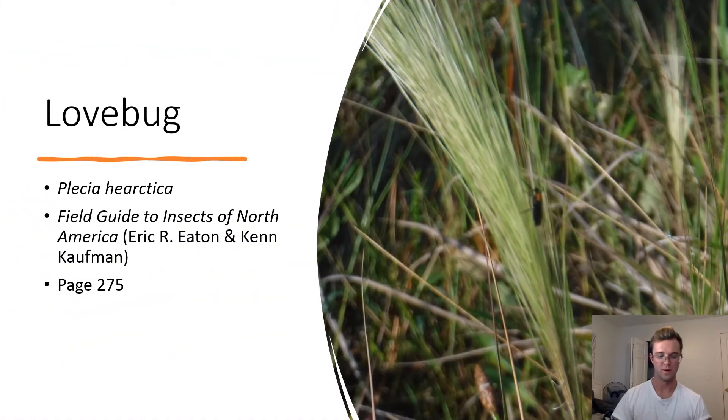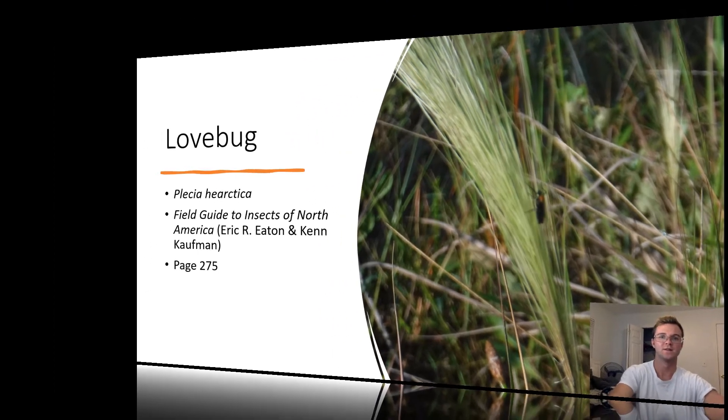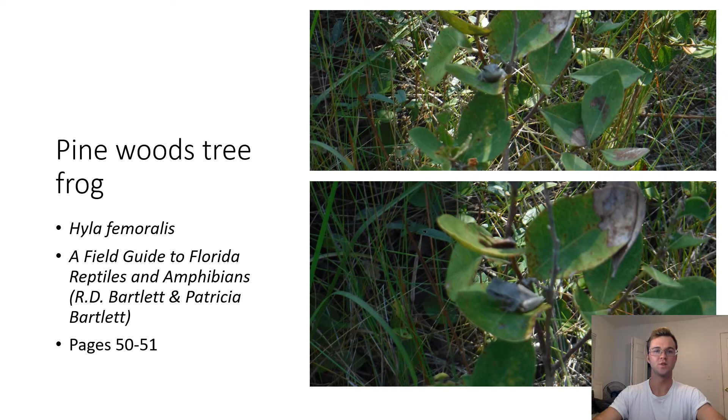The Lovebug. Plecia nearctica. The lovebug is a very recognizable insect in Florida by its black body and red bumps on its thorax. Male lovebugs are smaller than females and will attach to the female lovebugs when they're mating. Pinewoods Tree Frog. Hyla femoralis. The pinewoods tree frog has a grayish white body with a large black stripe on the sides of their heads. Pinewoods tree frogs like to climb pine trees, use plants for cover, and lay their eggs in shallow water.